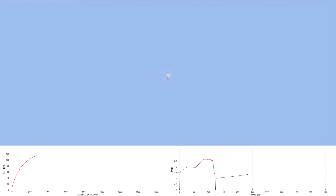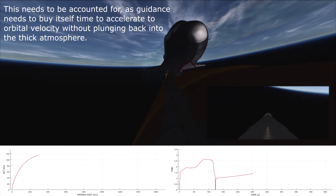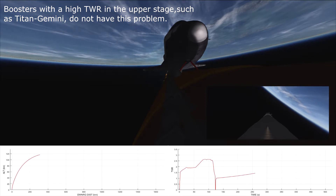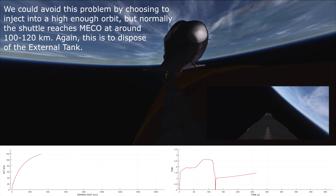4 minutes 10 seconds. The flash evaporator has been activated to provide cooling for Challenger. Mark 4 minutes 20 seconds. Challenger now 54 nautical miles in altitude, 155 nautical miles down range. Velocity now reading 9,500 feet per second.